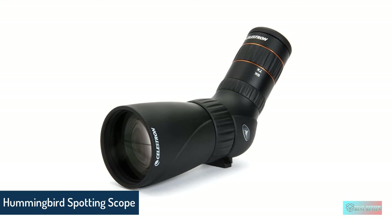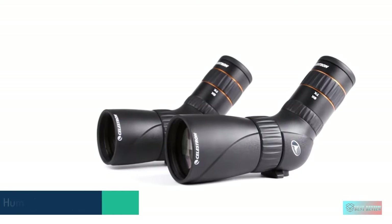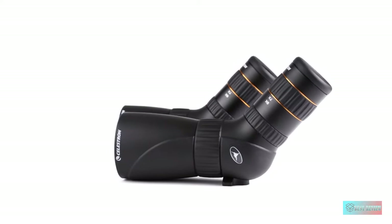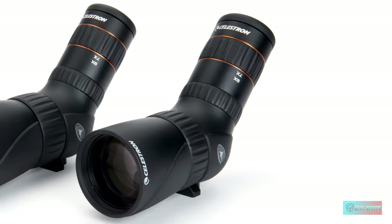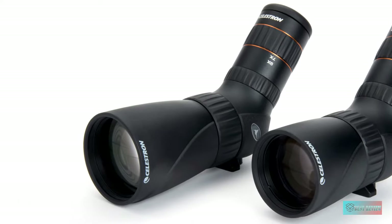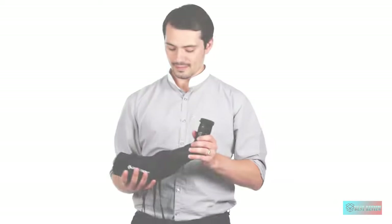Celestron Hummingbird 56mm Angled Spotting Scope. Like the hummingbird it takes its name from, the Celestron Hummingbird 9-27x56 ED spotting scope is small and mobile, with a very manageable weight of 590 grams. At its lowest 9x magnification level, it can even substitute for a monocular, giving you, in effect, two products in one.